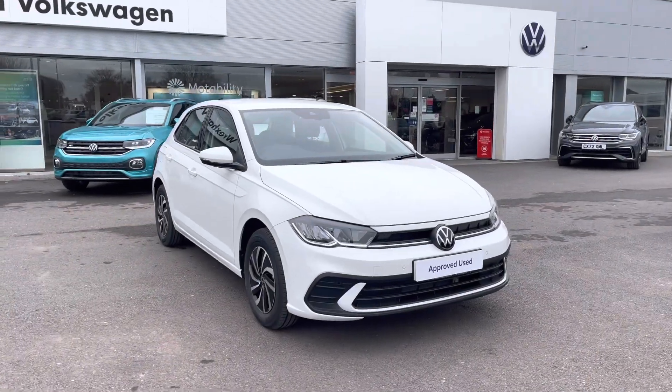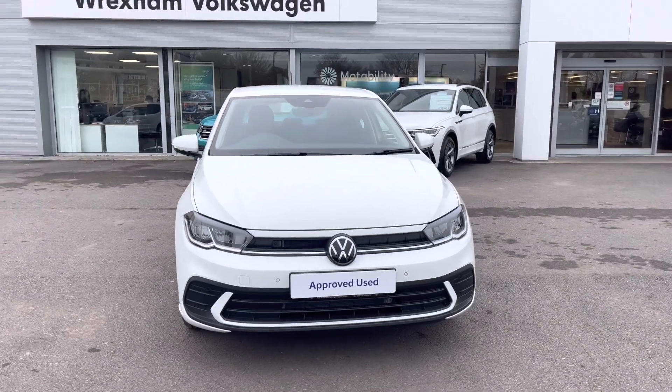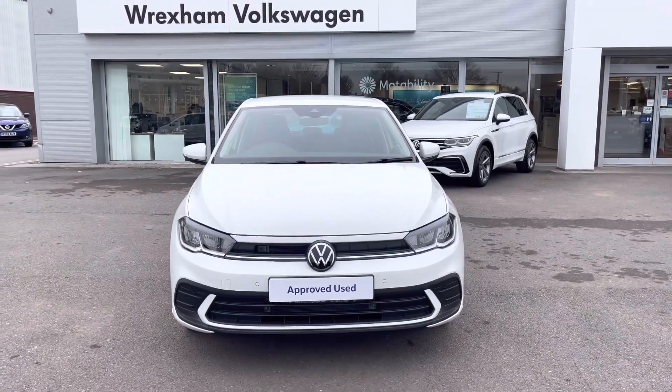Hi, I'm Shannon from Wrexham Volkswagen and I'm going to be showing you around our approved used vehicle. This is a 23 plate Polo Life. This model is a 1 litre petrol, 5 speed manual, 95 PS, finished in a pure white solid paint.